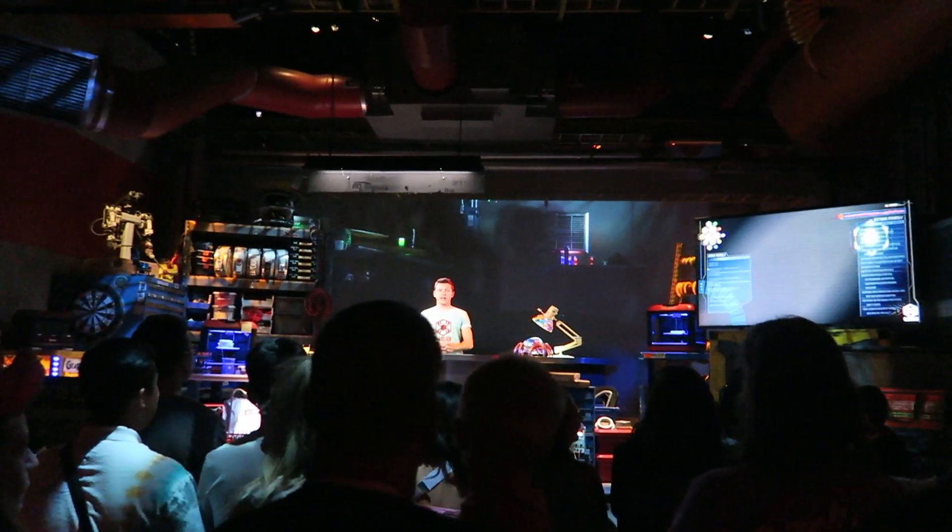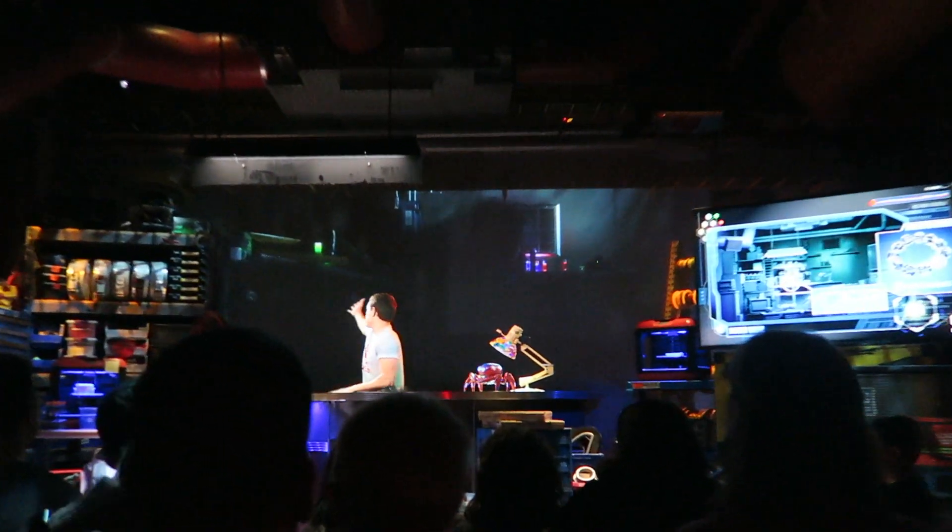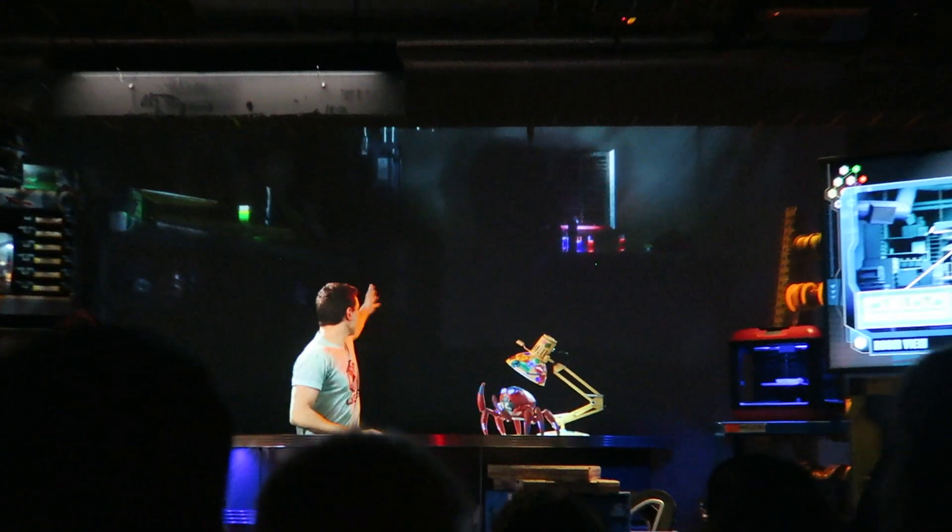We ran into a Peter Parker character at Avengers Campus. He showed off some of the tech on display, including vibranium from Wakanda and some alien tech — particle and Stark tech. It's a really cool immersive experience in the campus area.